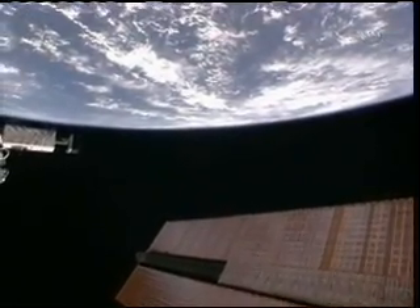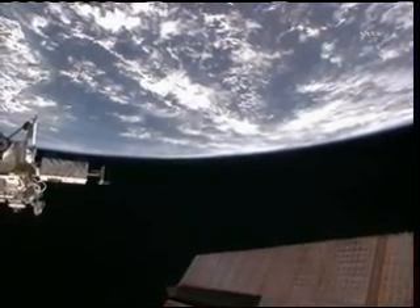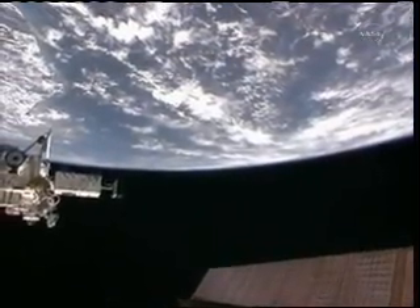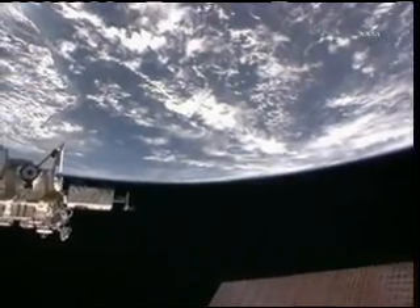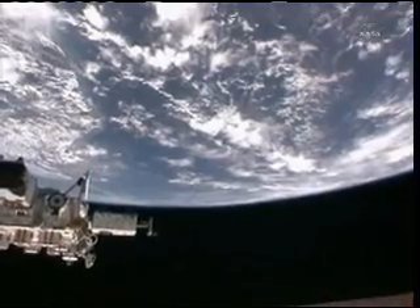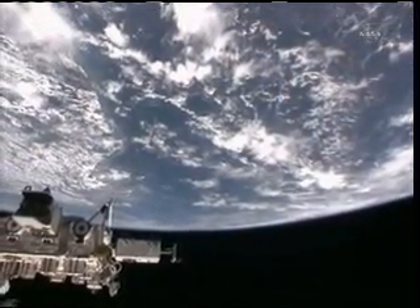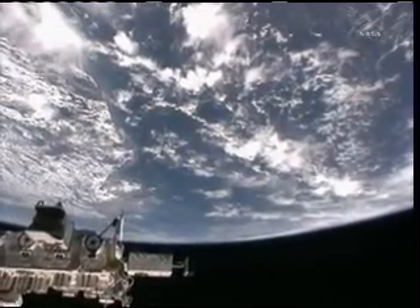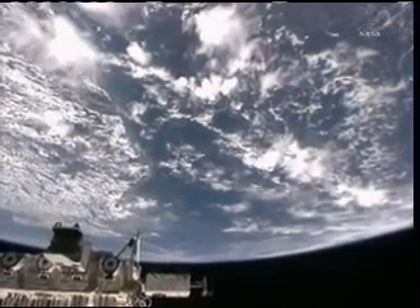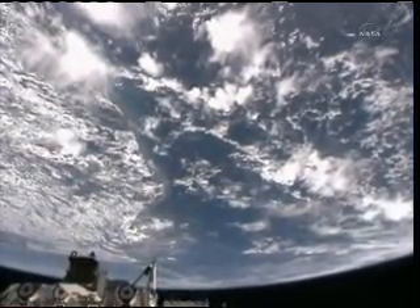As we continue to follow the International Space Station's track over the Earth, it's going to be passing just over the coast of French Guiana. That is one of the launch sites in Kourou, French Guiana, for Russian resupply craft. It's on the northern coast of South America.